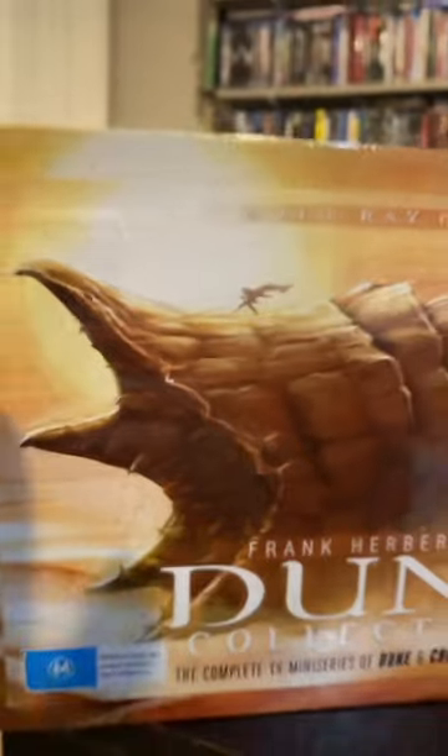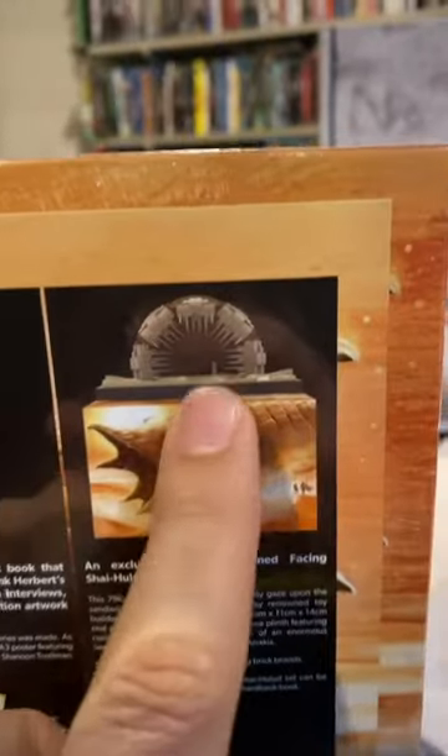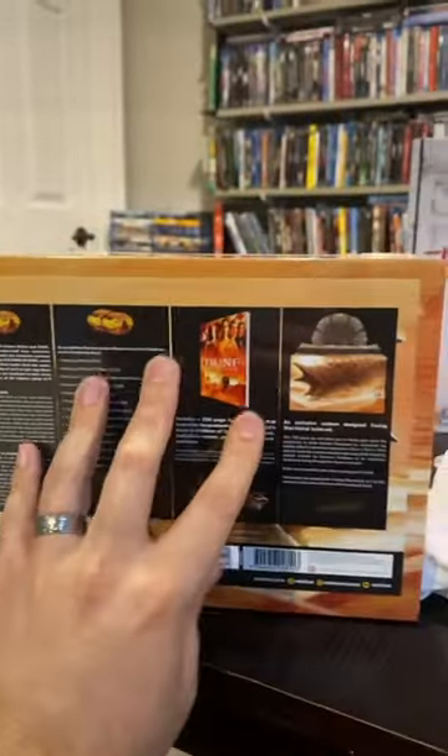If you thought we were done with the big box sets, we are not. Here is Frank Herbert's Dune Collection — the complete TV miniseries of Dune and Children of Dune. It comes with like a Lego set of the worm. I cannot wait to dig into this sucker either. Which one do I open up first? I really don't know — I like them both.